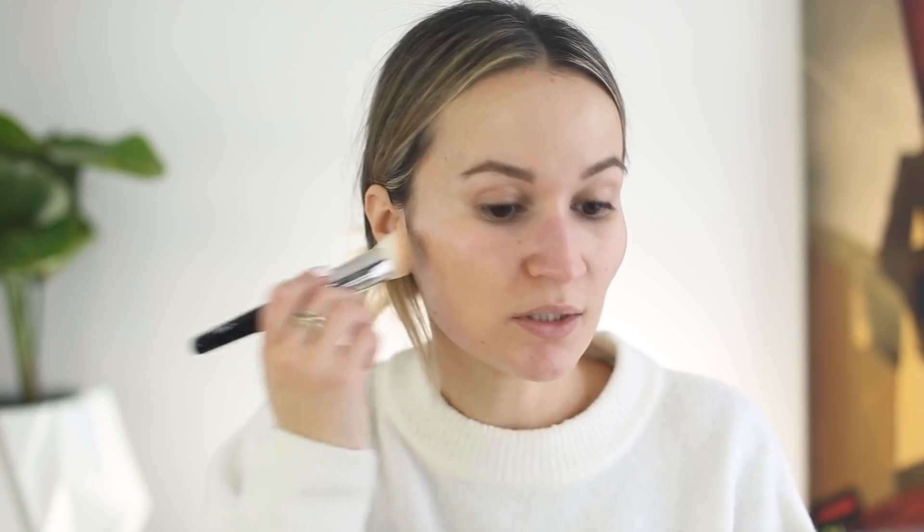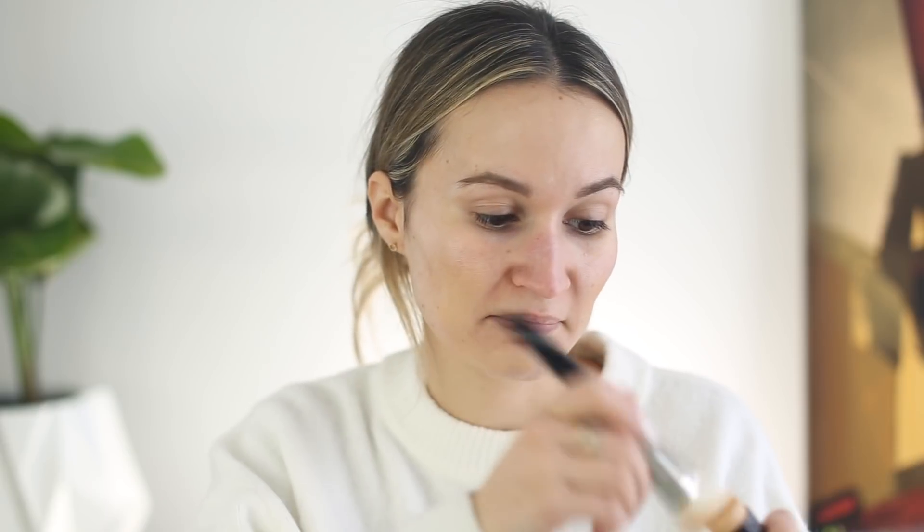I've been using the Tom Ford Traceless Foundation Stick a lot. This is in shade number 6, Natural. Now in the Tom Ford foundation world, the shade Natural is usually quite dark, but for some reason in this foundation stick it ends up being like a medium-light shade with neutral to slightly golden undertones. I always wondered why brands don't focus on having a more cohesive color range.